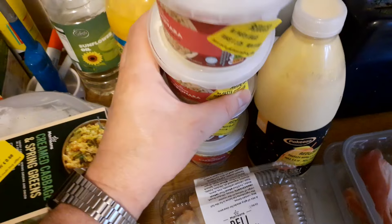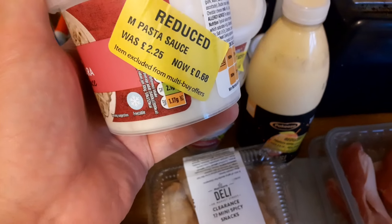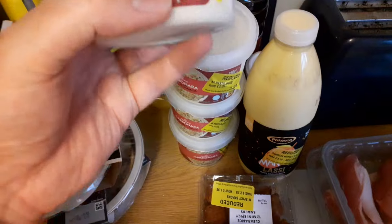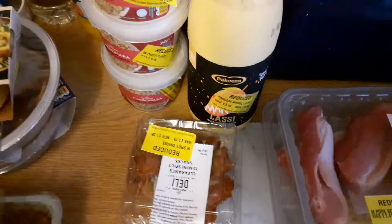We've got some carbonara sauce — I do like a carbonara. I've got four of these altogether; they were £2.25, now £0.68, so I think that is 75% off. The spicy snacks are sliding everywhere. These carbonara sauces are freezable, so that's what's going to be done with those — they'll be going in the freezer fairly shortly.